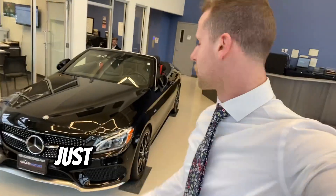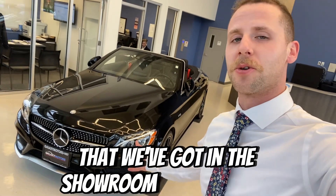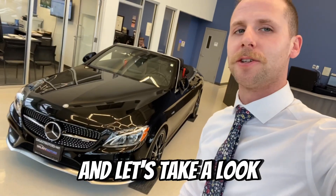Hey Derek, Nick here from Galaxy Motors. Just wanted to send you a quick little walk-around video of the Mercedes that we've got in the showroom here, and let's take a look.